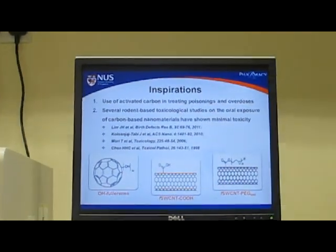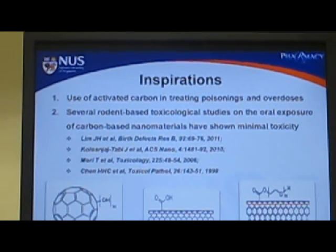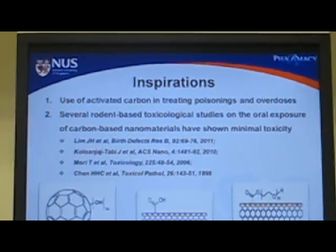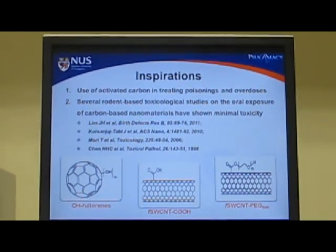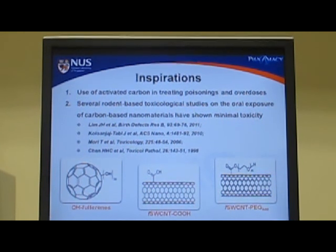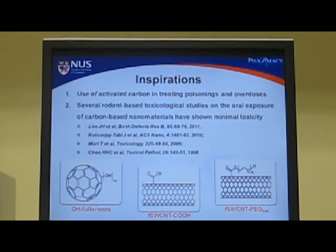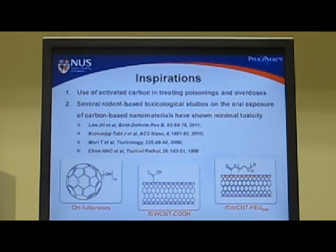As pharmacists, we are quite familiar with the use of activated carbon in treating drug poisonings and overdoses, and this becomes an inspiration to our current work. We want to see if carbon nanomaterials could be given orally. We are encouraged to see from several toxicological studies that these materials have minimal toxicity when given orally in rodent animal models.